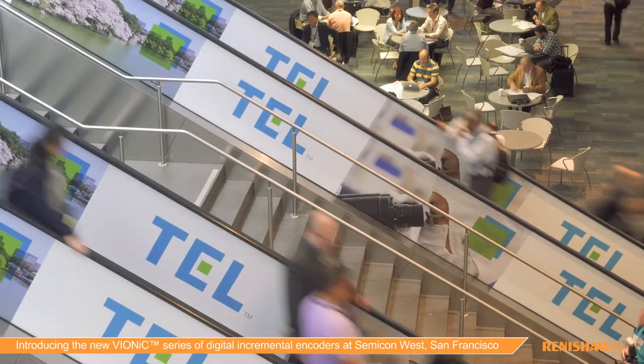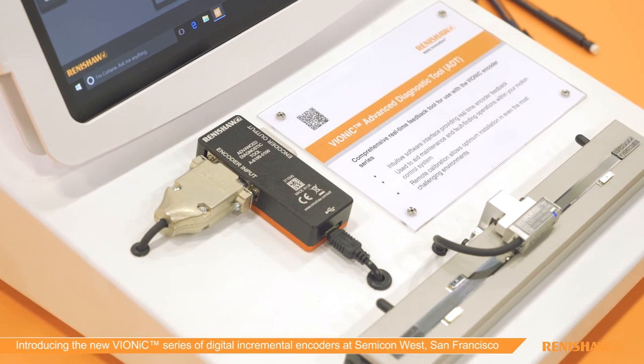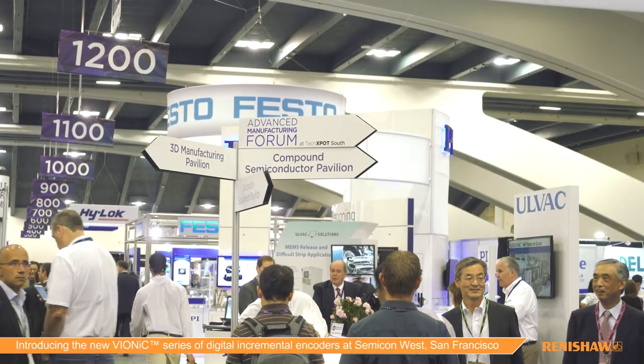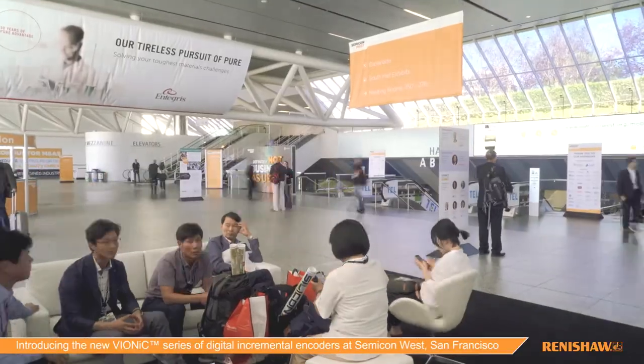We've successfully concluded another Semicon West exhibition. For Renishaw, this has been another example of how we support the growing demands of the semiconductor industry in terms of research and development with new technologies, such as the new Vionic encoder introduced here at Semicon West for the first time. The semiconductor industry remains one of Renishaw's most important industries — constantly developing new technologies, pushing the frontiers of what's possible, and Renishaw is right there with them, developing new products to support next generation semiconductor equipment manufacturing.